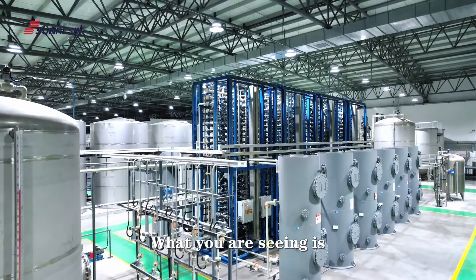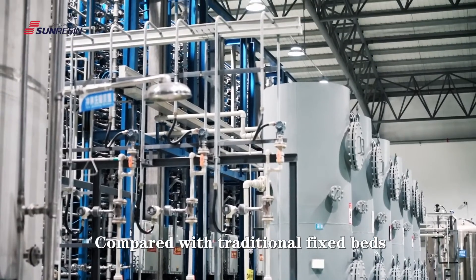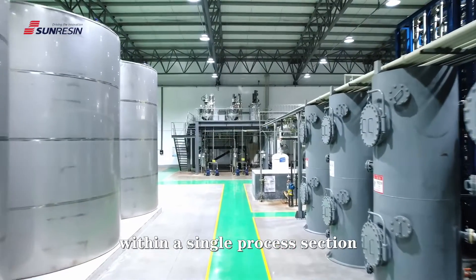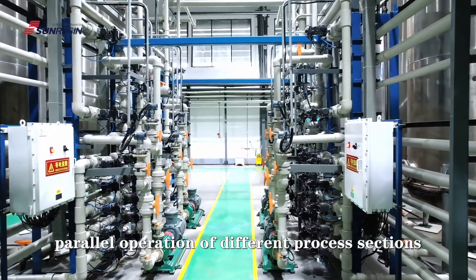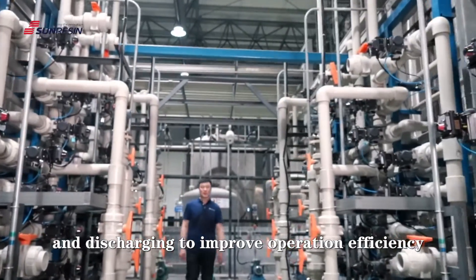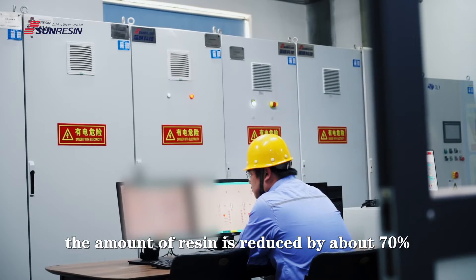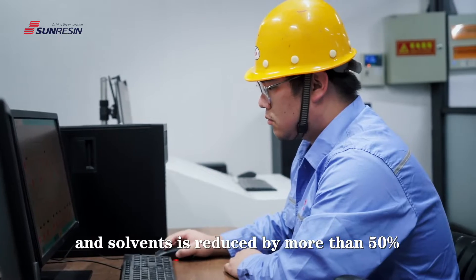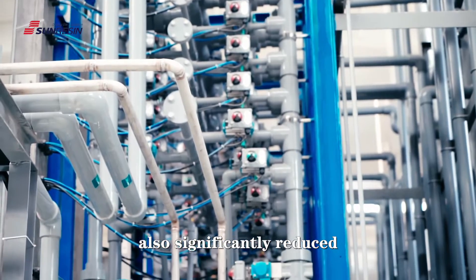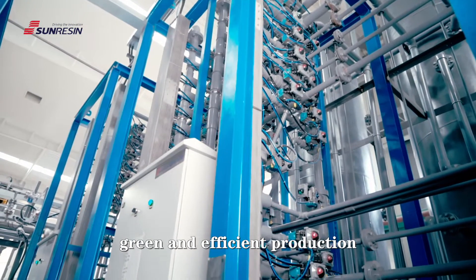What you are seeing here is a set of continuous absorption system devices for stevia purification. Compared with traditional fixed beds, this simulated moving bed absorption system adopts the mode of serial connection within a single process section and parallel operation of different process sections, which can achieve continuous feeding and discharging to improve operation efficiency. While ensuring product quality, the amount of resin is reduced by about 70%, the consumption of acid, alkali, and solvents is reduced by more than 50%, and the wastewater discharge is also significantly reduced. The device can operate automatically 24 hours a day, thus realizing fully automated, green, and efficient production.